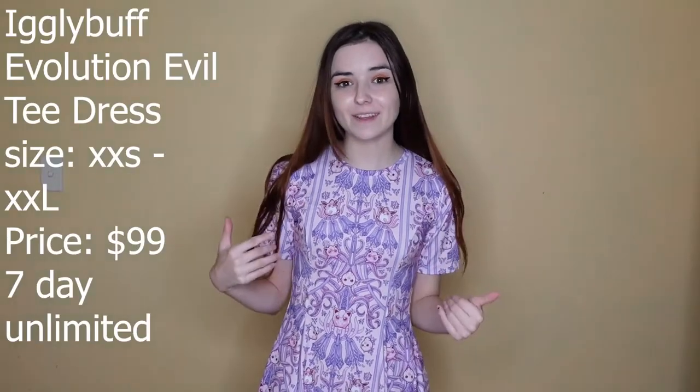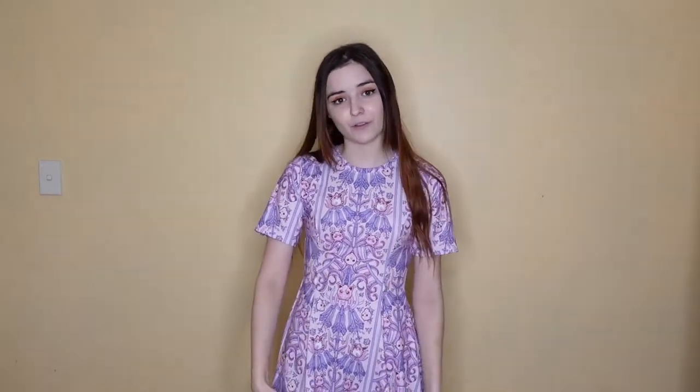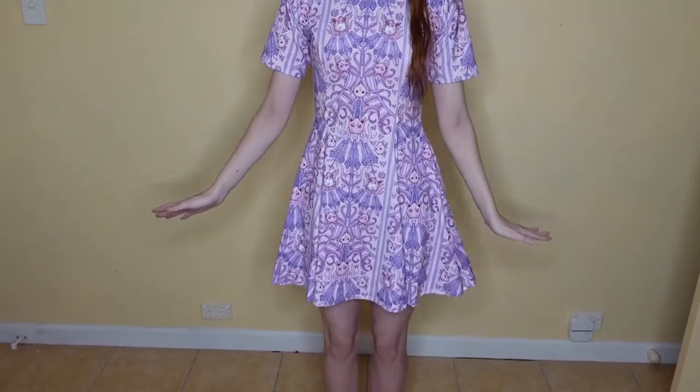This is the Igloo Puff Evolution Evil T Dress and it is super cute. It is $99 and comes in size extra extra small to extra extra large. Something to note: there are Evil T dresses and there are long line dresses — it's the exact same dress, however the long line is longer in the torso and that one is $109. I got the Evil T because I prefer a shorter fit, which comes above the knees.